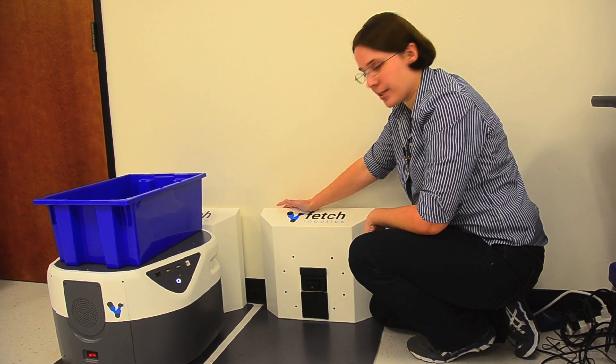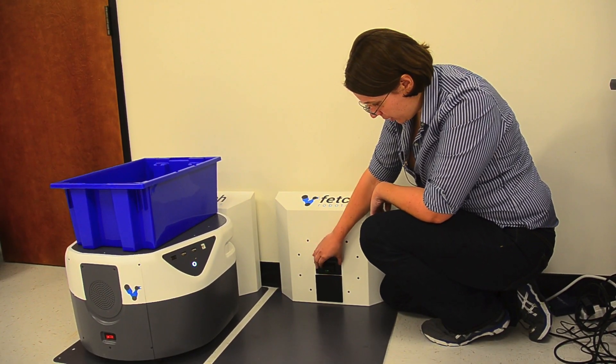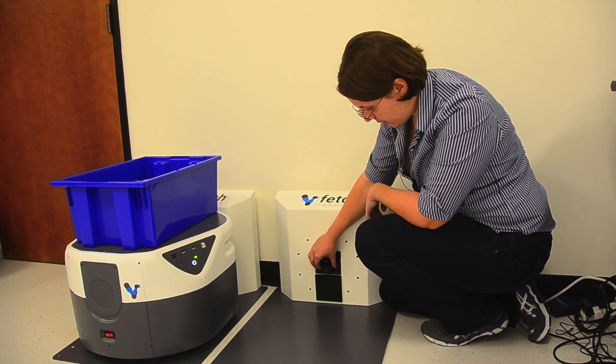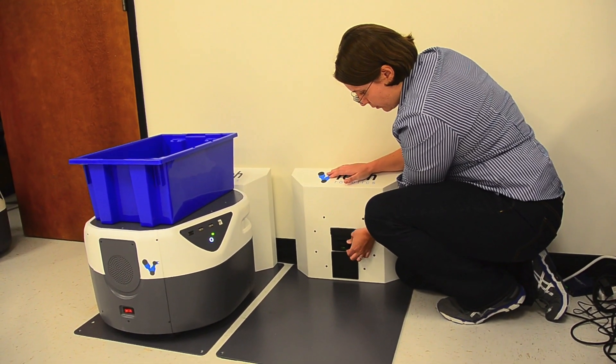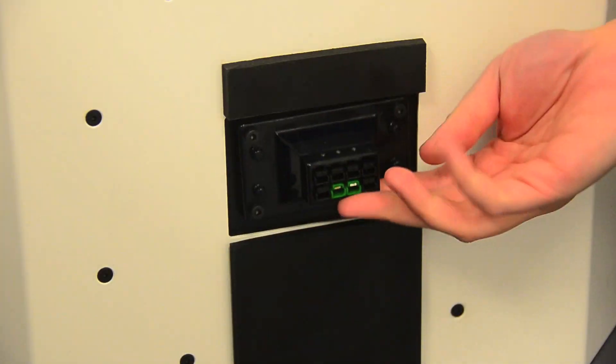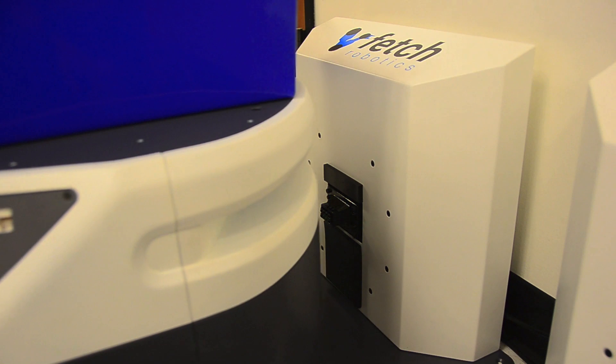This is the Fetch Robotics Dock. It works with both the Fetch and the Freight. We have a floating robot power connector. This connector can actually rotate, move in the plane, and allow for misalignment in case the robot doesn't come in 100% straight.